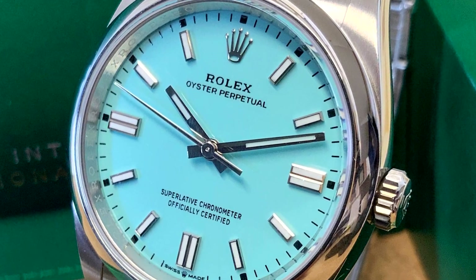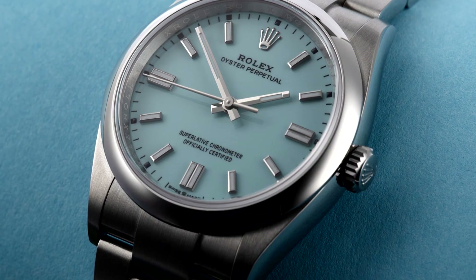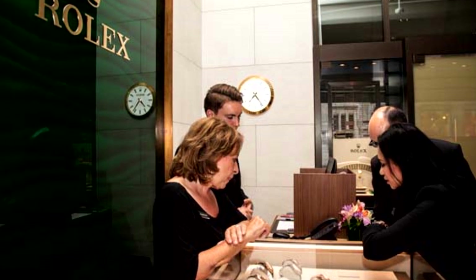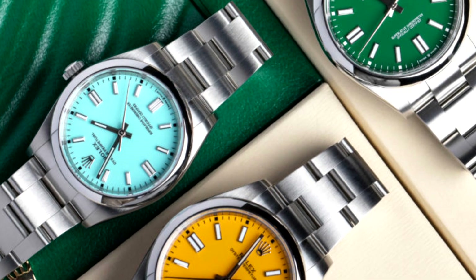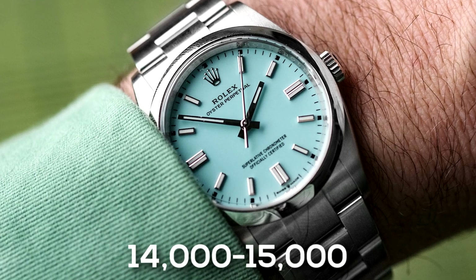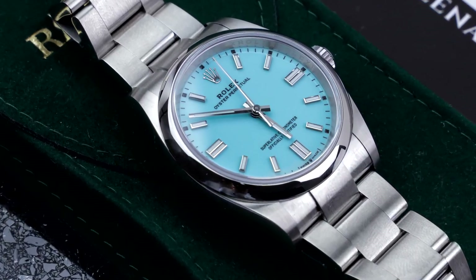Years ago, the Oyster Perpetual watch was on display in the store window, and if you negotiated well, you might even receive a small discount. But at this point, if you went to an authorized dealer to purchase an Oyster Perpetual and they didn't outright laugh in your face, you should consider yourself very lucky. And if you had to go to the grey market, this timepiece would start at around $14,000 to $15,000, which is irrationally more than three times the retail price.